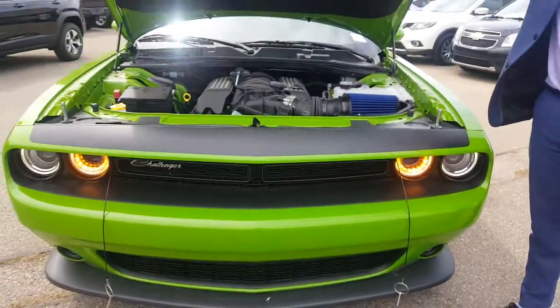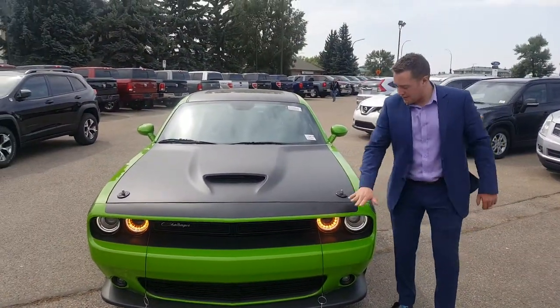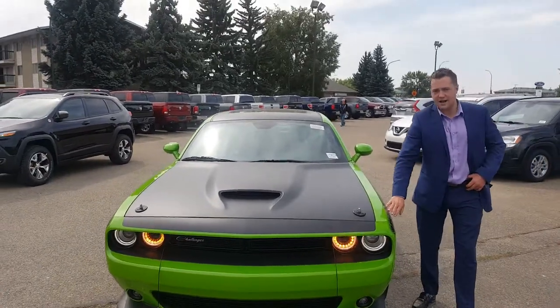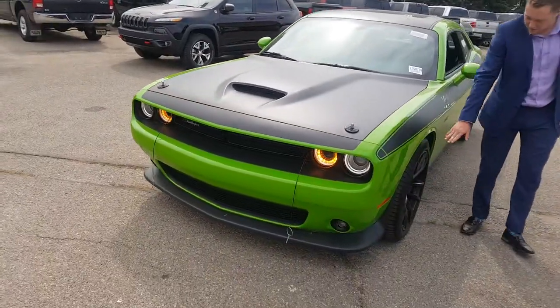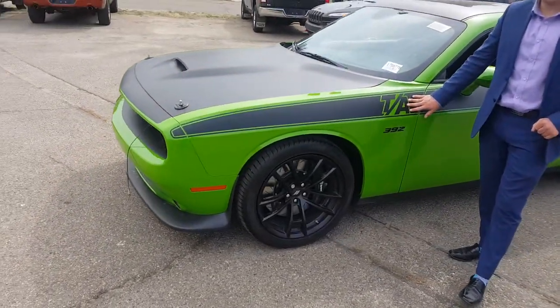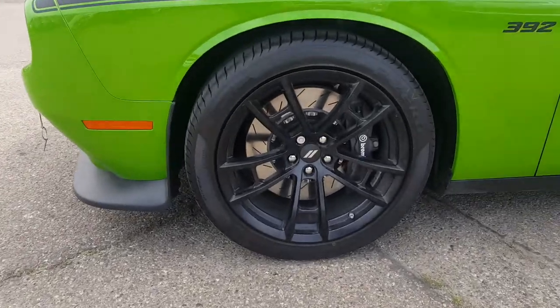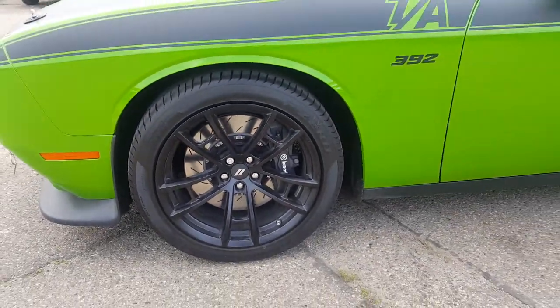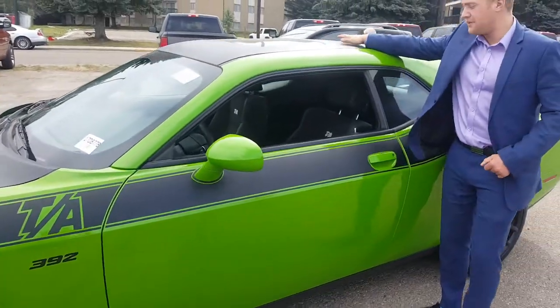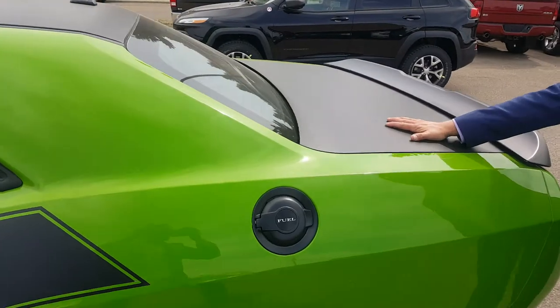It's really nice, it's really cool. Now what the TA package consists of: you've got all your black accents along the side, your black brakes, your black rims, a huge TA on the side, black 392 — I like that. And then you've got your black roof as well. Back here we've got our black fuel cap and our black trunk.